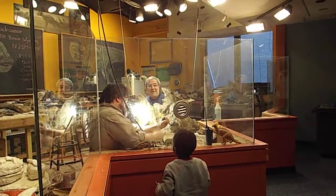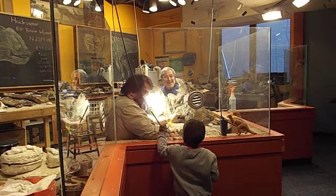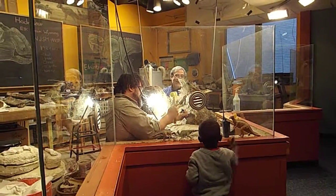They're working! Yes, he's saying hi. Hi. Say hi. You got one in your hands.